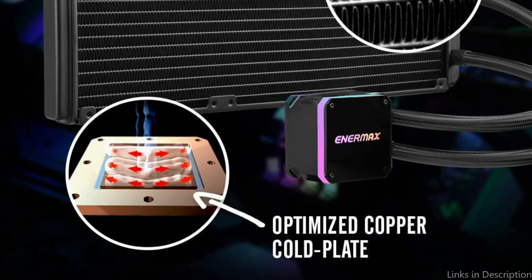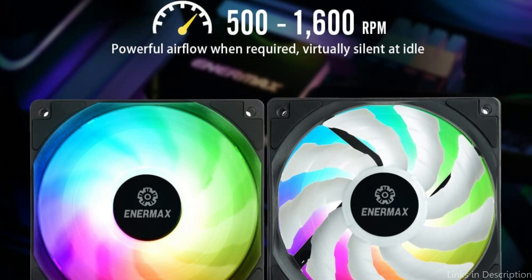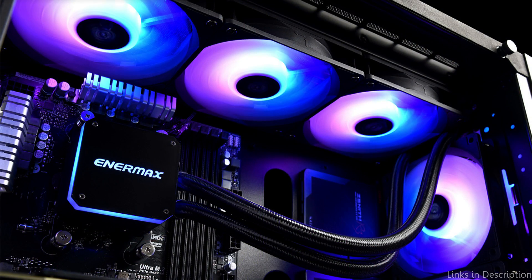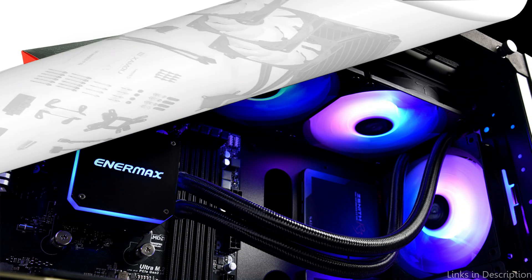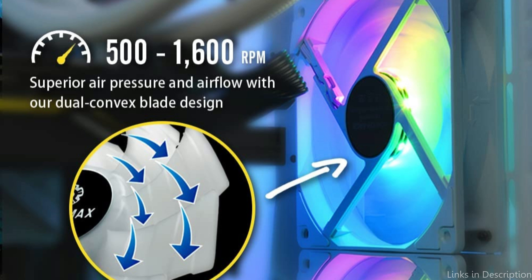The 12V RGB LED fan enhances your system's aesthetic appeal while offering a maximum airflow of 72.1 CFM. The Likmax 3 has a low-profile design, measuring only 27mm in thickness, making it simple to fit into most computer cases. Its all-in-one design makes installation simple, with universal Intel and AMD bracket designs supporting the majority of CPU sockets. The Likmax 3 operates silently even when fully loaded, with technology that reduces friction and wear for quiet, long-lasting fan operation.